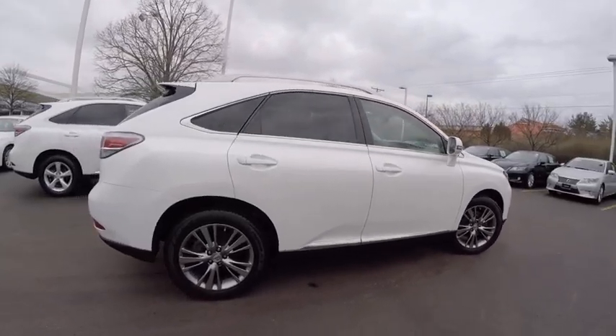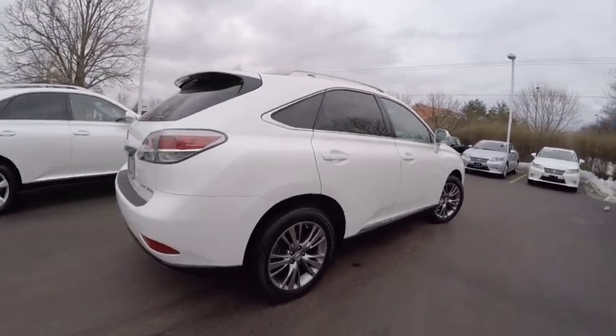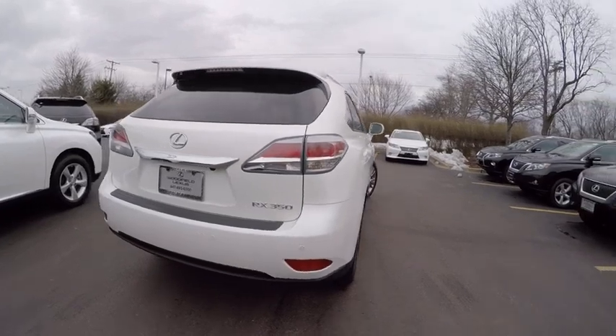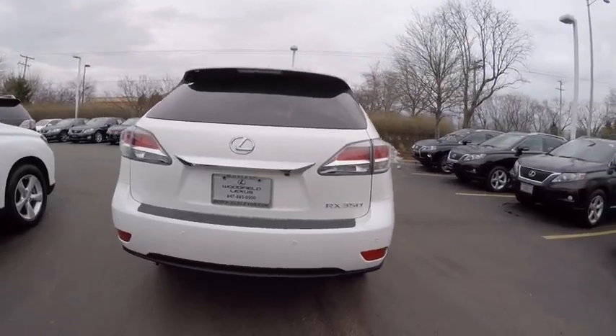Traction control, power steering, cruise control, trip computer, child safety locks, clock, compass, trip odometer, power brakes, fog lights.